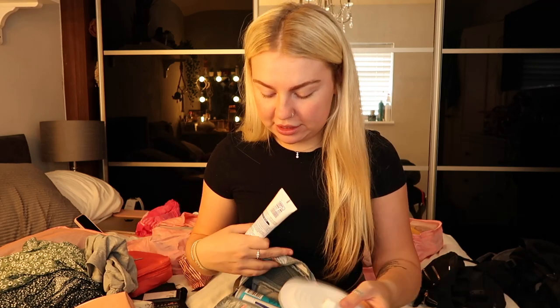I also got a sink plug off Amazon. If we're in a hostel and we can't get our clothes cleaned, we can do it ourselves — literally fill up the sink, put your sink plug in, add travel wash, and clean everything you want.